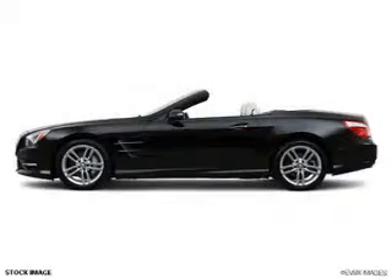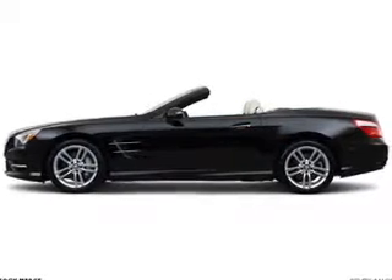Power door locks, power windows, cruise control. Call today to schedule a test drive.